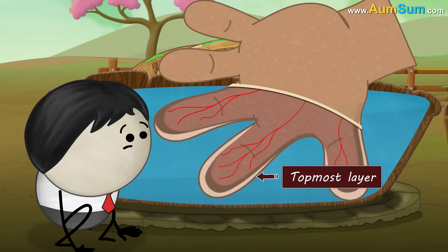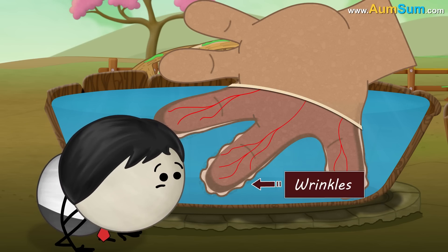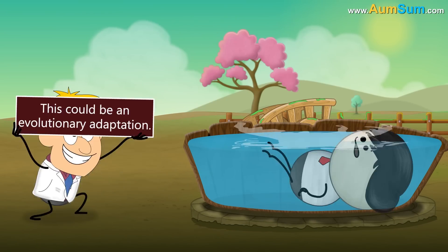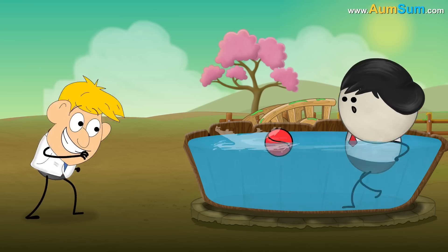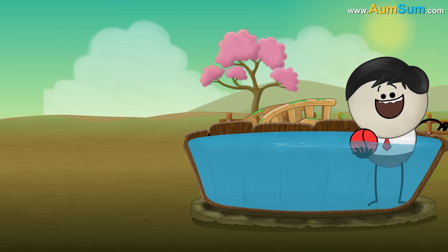But as the topmost layer does not shrink, it becomes loose, thus forming small folds or wrinkles. Scientists suggest this could be an evolutionary adaptation — wrinkly fingers help in getting a better grip to pick up wet objects, preventing them from slipping from our hands.